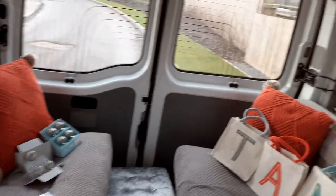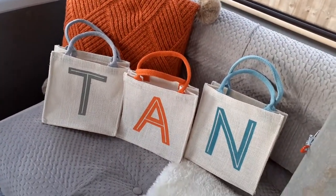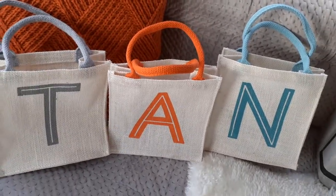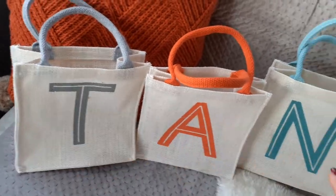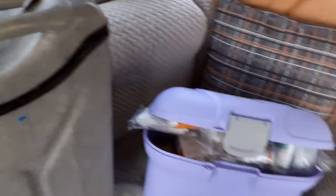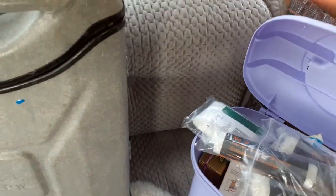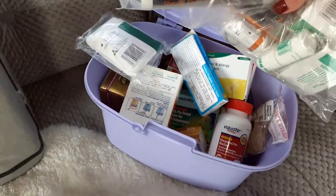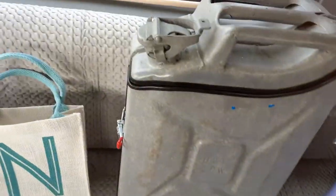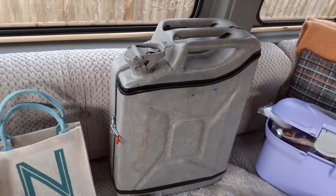These are a few things I just wanted to show you. We got these bags from Matalan — they were only two pounds, fantastic. Obviously it's my name, well short for Tanya. And the first aid kit for the bus, caravan, van — whatever you have, take one. Absolutely amazing, keep it all in a little baby box — perfect.